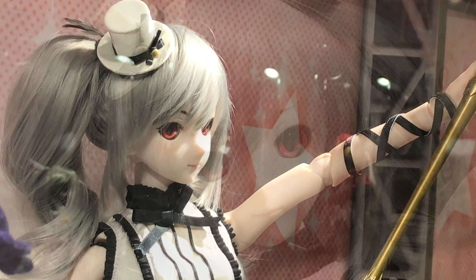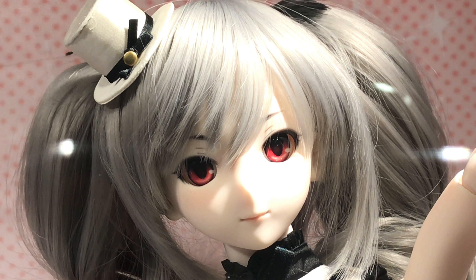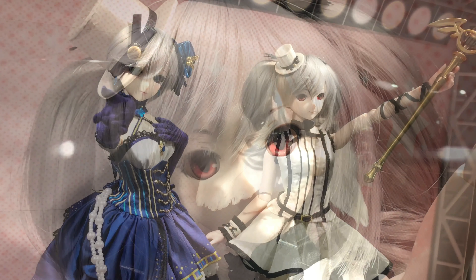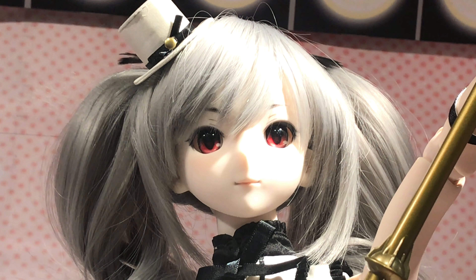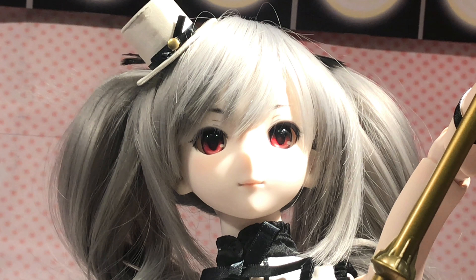From Idol Master Cinderella Girls. Kirei isune. So that's it for today. Let me know what you guys think — feel free to rate, comment, and subscribe.